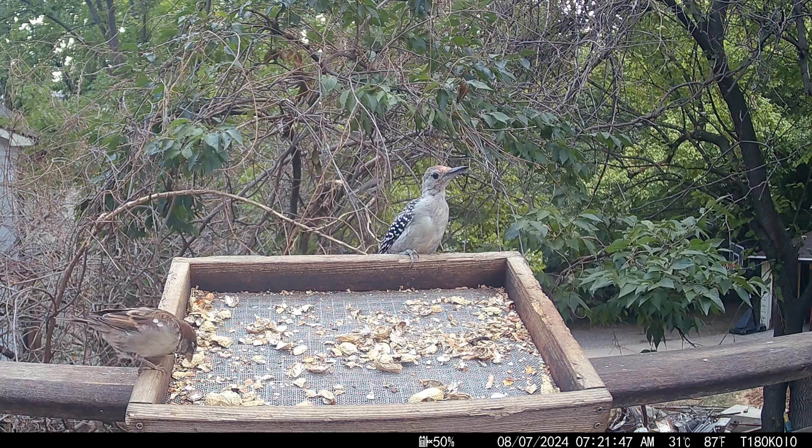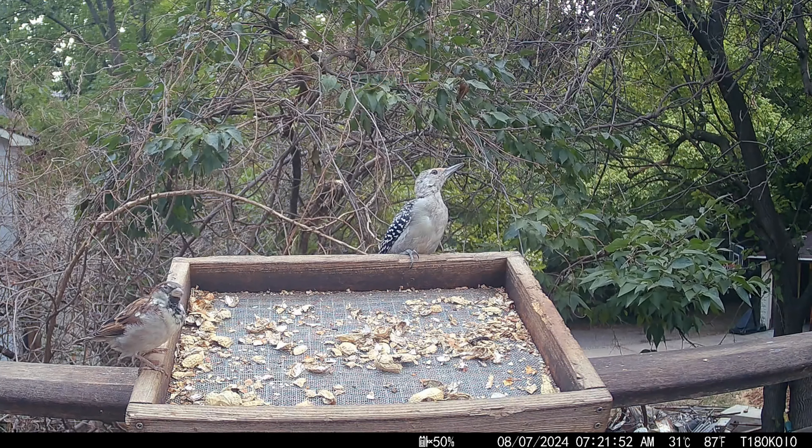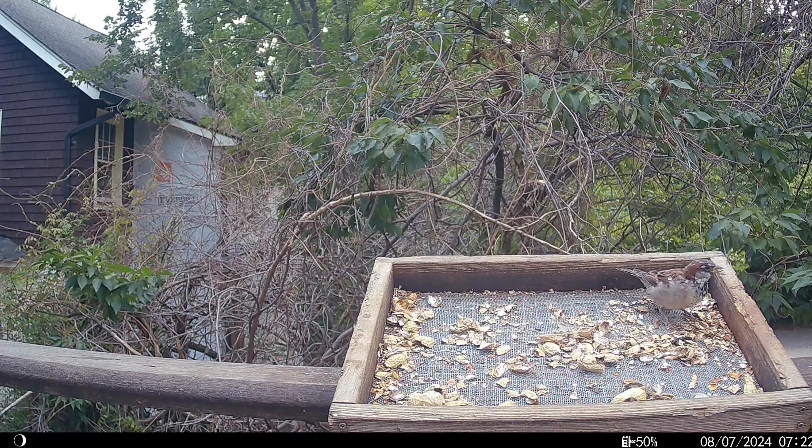If you enjoyed this video, please like it and leave a comment. For more baby birds, please consider subscribing. I really appreciate you visiting, and thank you for birdwatching.